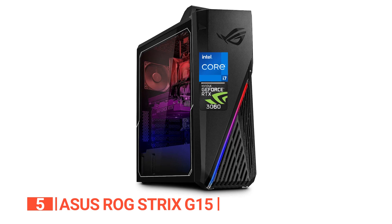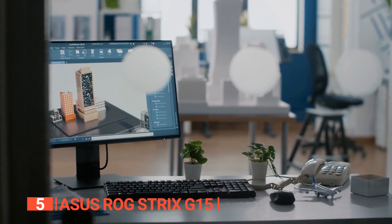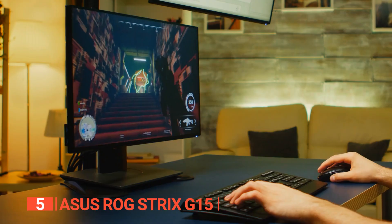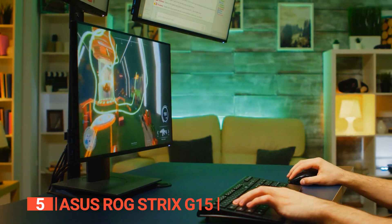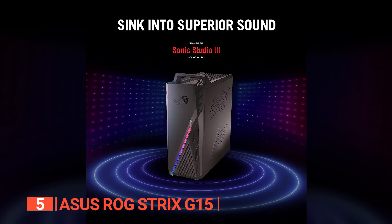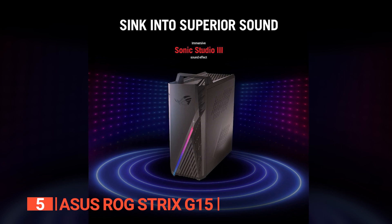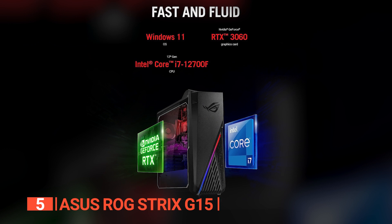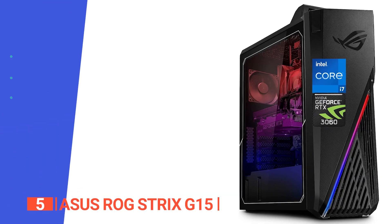The windshield chassis design optimizes both interior and exterior airflow, segregating crucial components like the CPU, GPU, and motherboard into separate chambers, thus enhancing cooling efficiency. The G15 delivers enough power for demanding graphic design projects and remarkable gaming ability, boasting over 70 FPS even in resource-intensive games. It is fully compatible with Windows 11 Home, guaranteeing security, rapid boot times, and robust defense against phishing and malware.